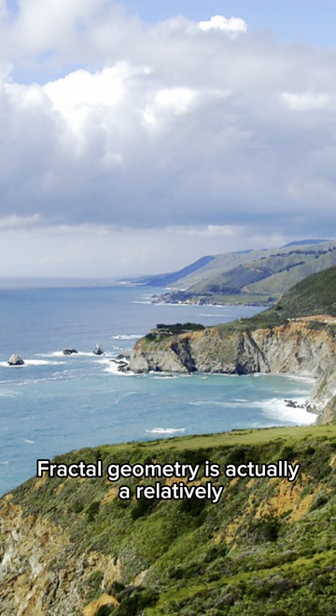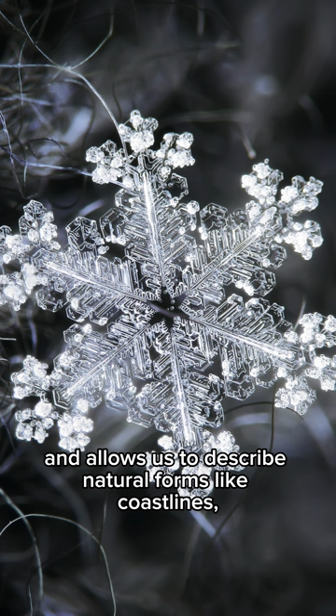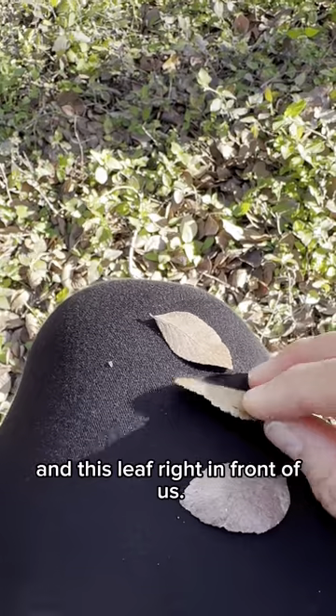Fractal geometry is actually a relatively new way of looking at the world and allows us to describe natural forms like coastlines, mountains, snowflakes, and this leaf right in front of us.